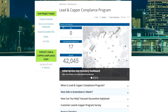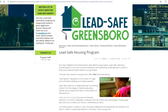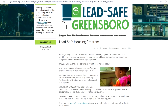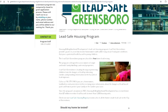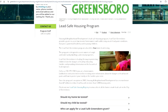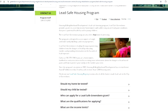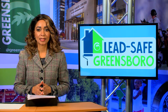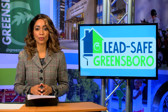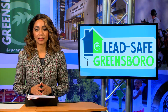This project, which begins later this year, is available to income-qualified homeowners and affordable properties. The focus is on homes where children younger than six and/or pregnant women reside or frequently visit. It's important to note babies and toddlers are at high risk of developmental impact from the effects of lead poisoning. To be placed on an interest list for lead remediation under this grant funding, send an email to the Greensboro Housing and Neighborhood Development Department.